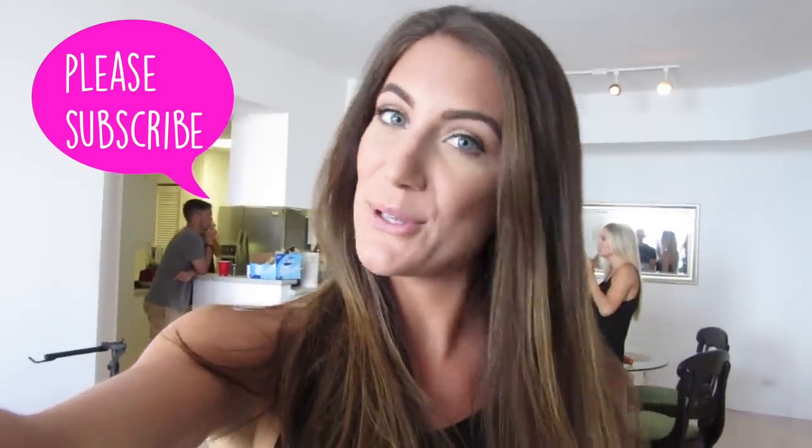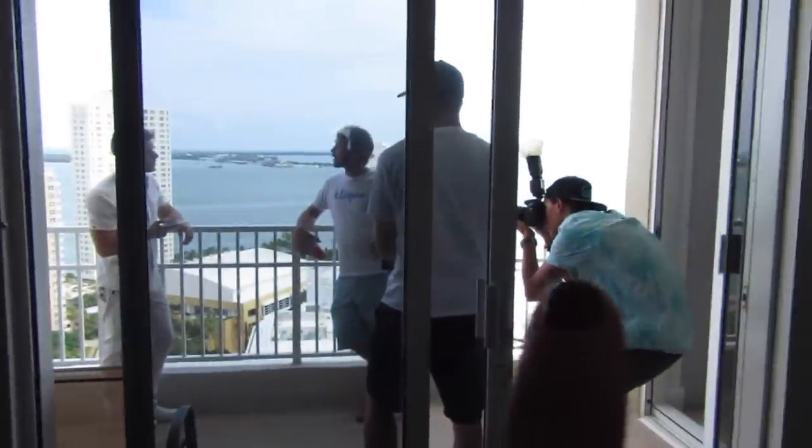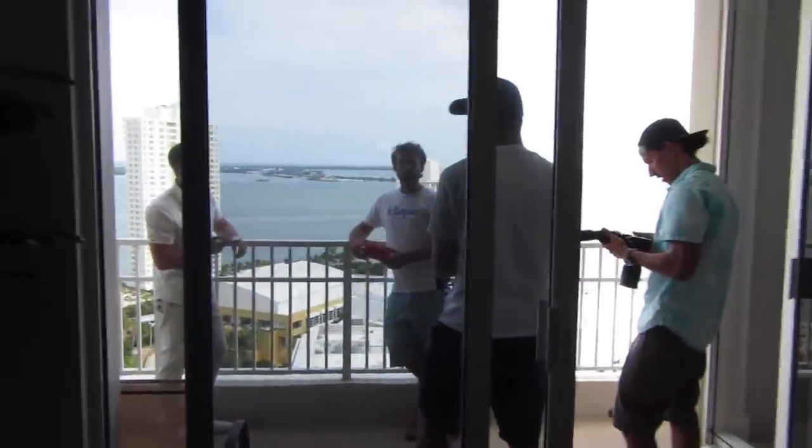Hey guys, so I'm on set of a music video. I actually did my own makeup. There is a makeup artist, but we're kind of short on time, so I did my own makeup, and they straightened and blew out my hair. We are in Miami at a high-rise. They're doing a few scenes here, and then we're going to move over to a boat where they're going to do some other scenes. That's actually my friend Joaquin, so she's so funny — small world.